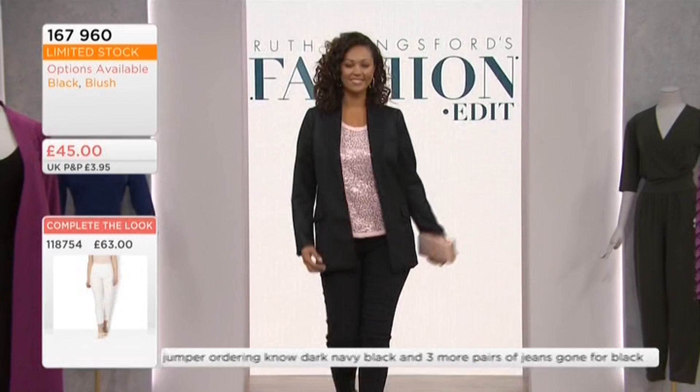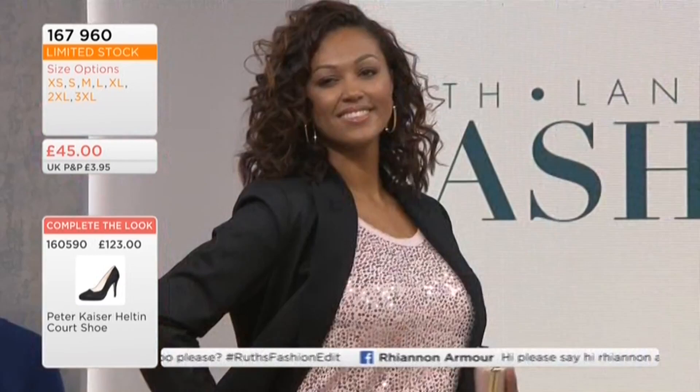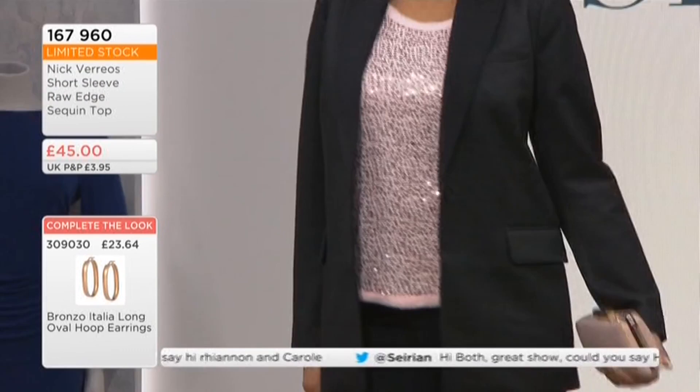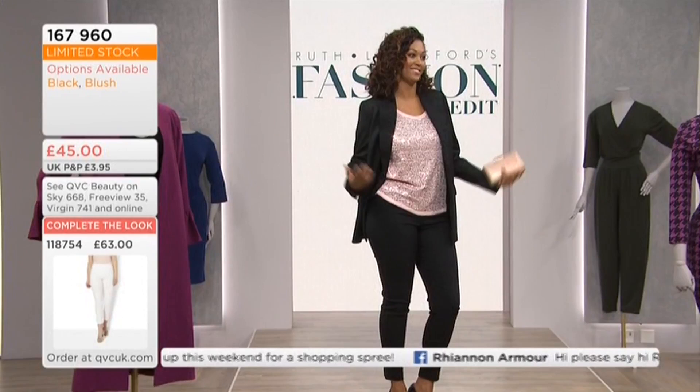The chest on the extra small is 41 and a half — they're big measurements. I'm in the small, I'm a size 12, and that's 43 and a half inch chest, and it's loose. Medium 46, large 49, extra large 53, 2XL 57 and a half, 3XL 61 and a half. Rachel, that looks gorgeous — that pink is so beautiful with your skin. I love pink anyway, but in a sparkly pink it's just perfect.